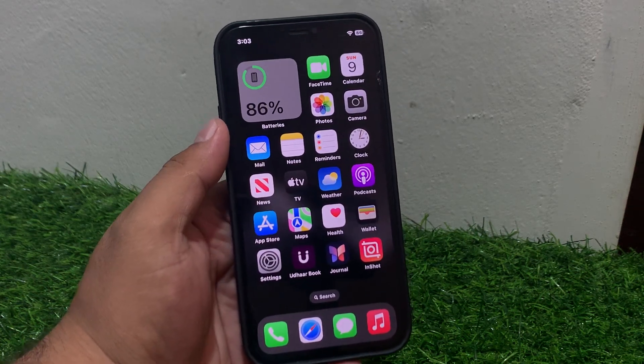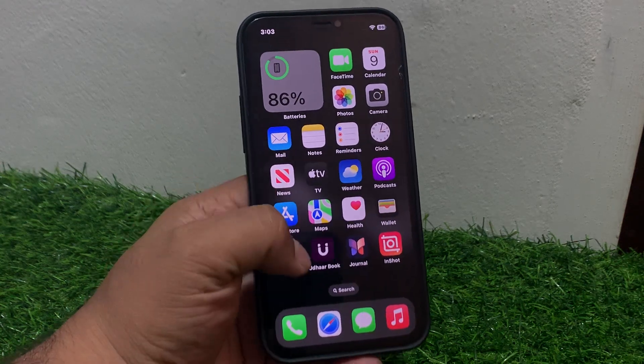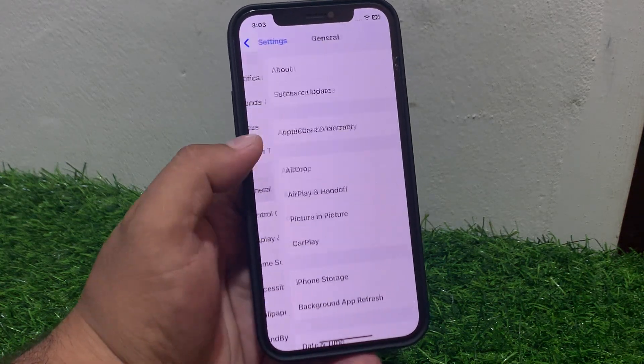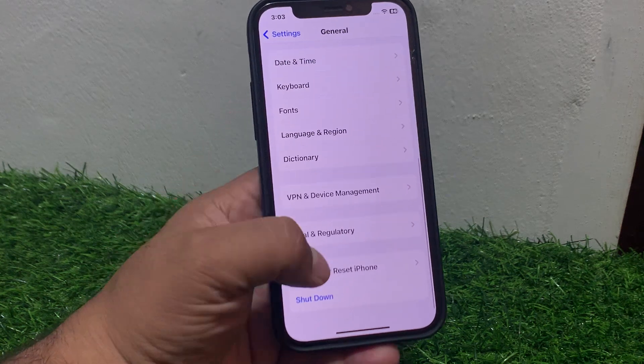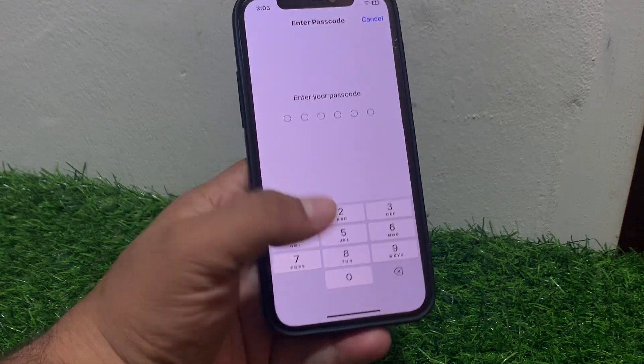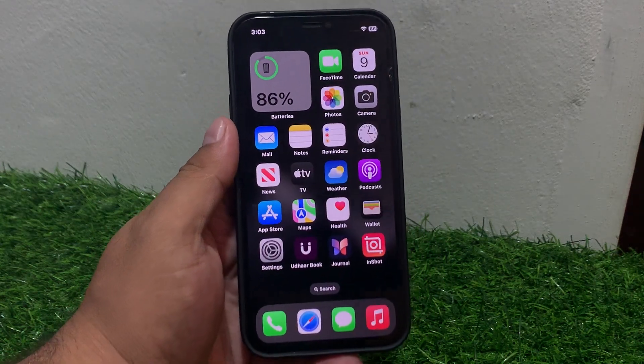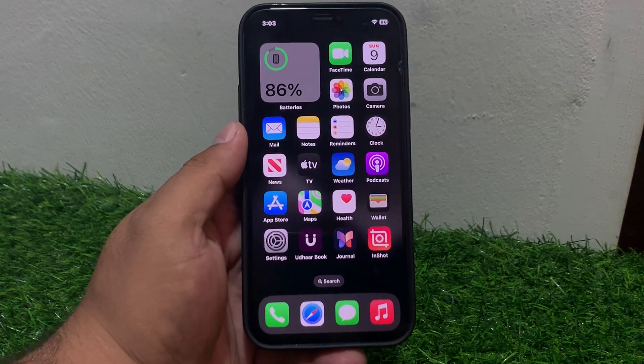If solution number five is not working, apply solution number six: reset network settings. Tap on Settings, tap on General, scroll up, tap on Transfer or Reset iPhone, tap on Reset, then tap on Reset Network Settings. Enter your iPhone passcode to reset the network settings and fix the iMessage problem.